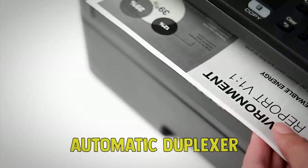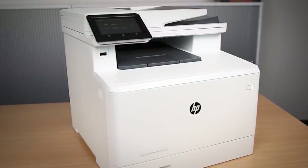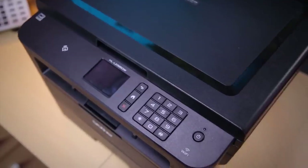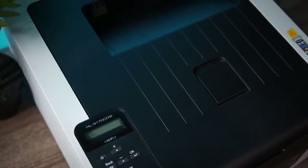Most have an automatic duplexer for printing on both sides of a sheet of paper, and many AIO models will have both a flatbed for scanning and an automatic document feeder for copying or faxing multi-page documents. If scanning or copying stacks of documents is on your docket, an ADF is key.